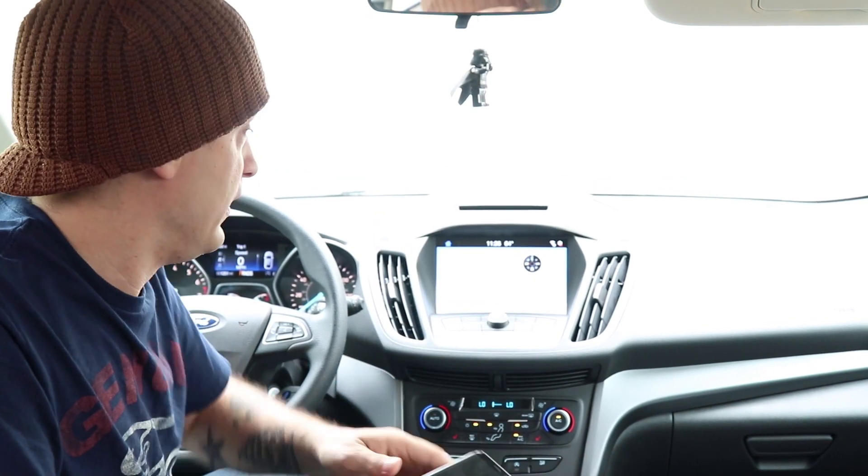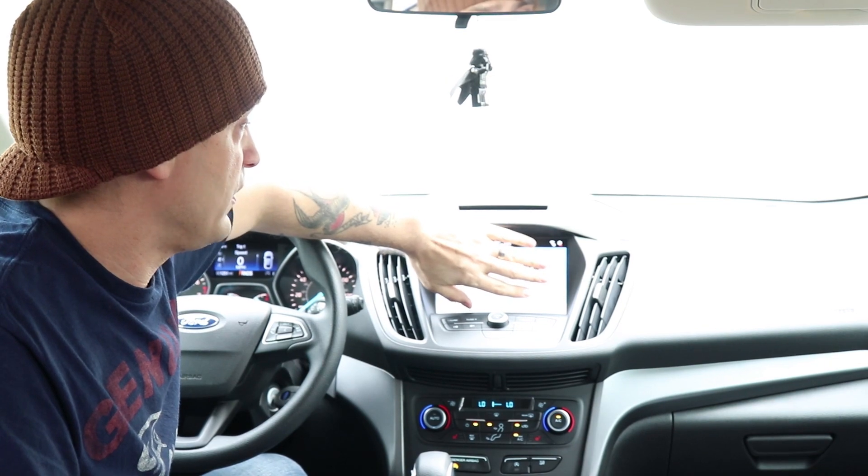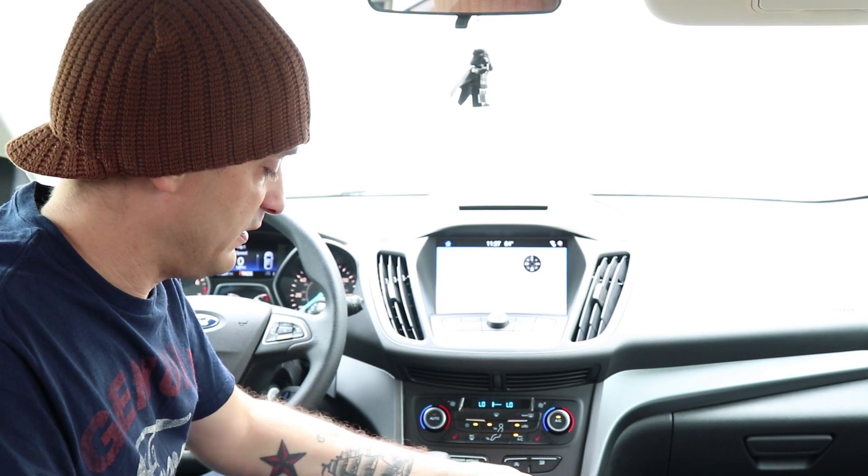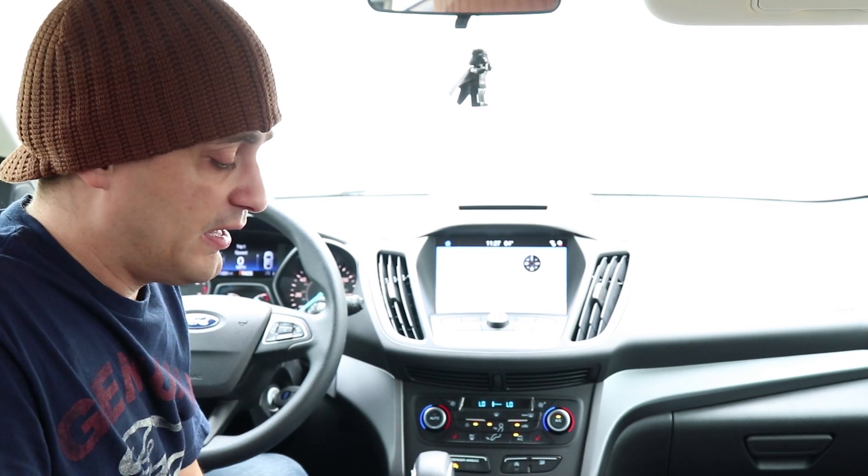So what Ford did to make this work is really pretty simple. All they did was take parts out of a cell phone and install them into the dash behind the screen here. And they basically just took a GPS puck similar to this one and it's placed underneath the dash, because it can still get signal even underneath all the plastic. And this is what sends and receives your location data.